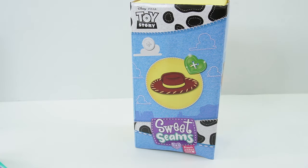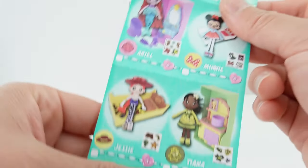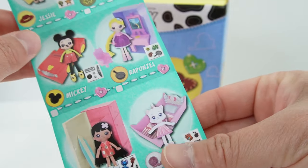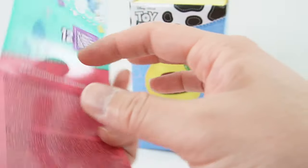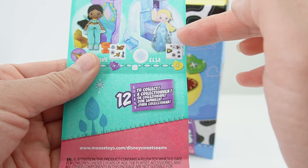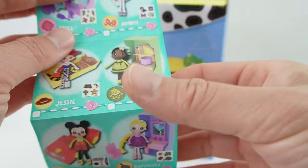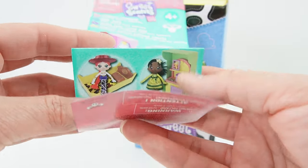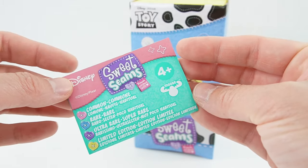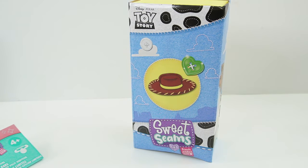All right everyone, this was a lot of fun and I really want to get a few more of these Sweet Seams — there are so many cute ones. I want Marie, I want Tiana, and I think I want Elsa too — her dress looks really, really cute. So if you said Jessie's horse name is Bullseye, then you are correct — comment down below! And if you like this video and want to see more like it, make sure to subscribe. I'll see you next time, bye!